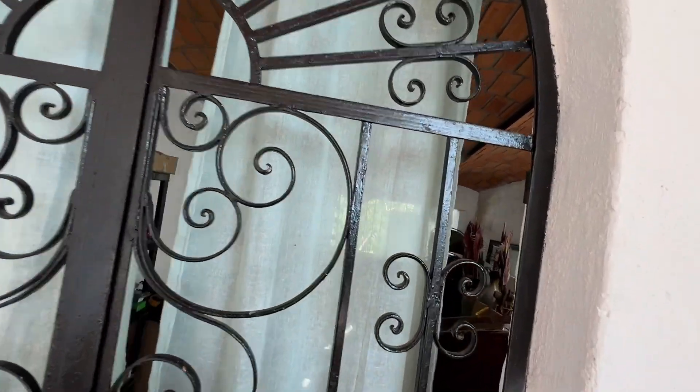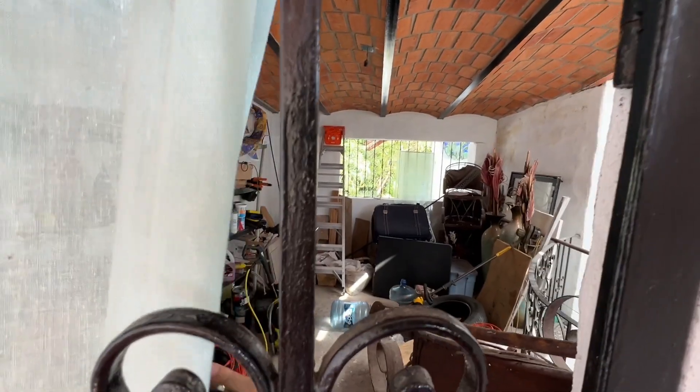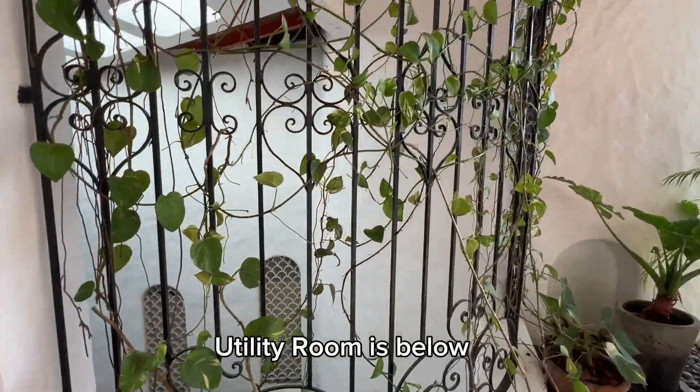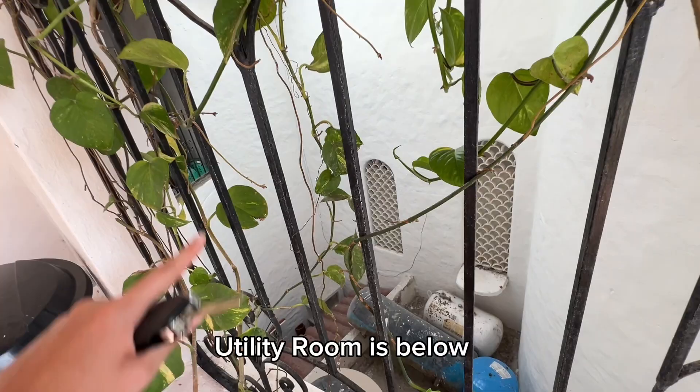Over here is a small storage room, and this goes into here.